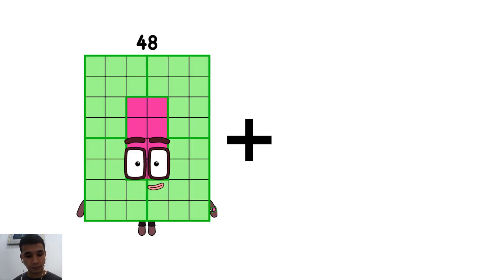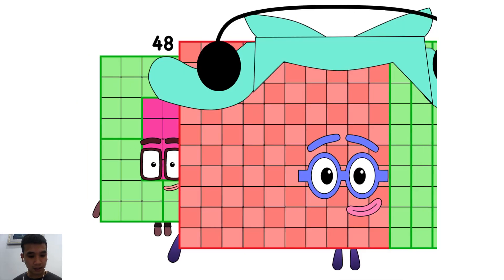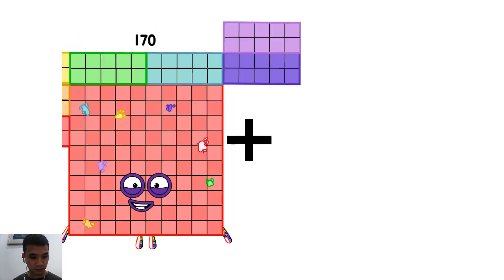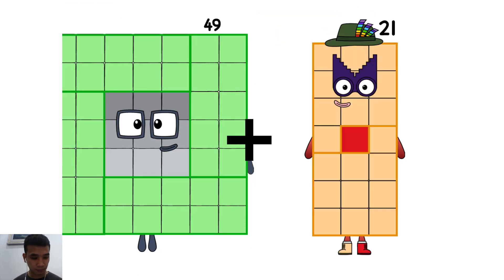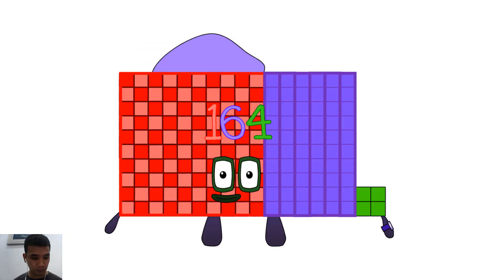48 plus 146 equals 194. 49 plus 115 equals 164.